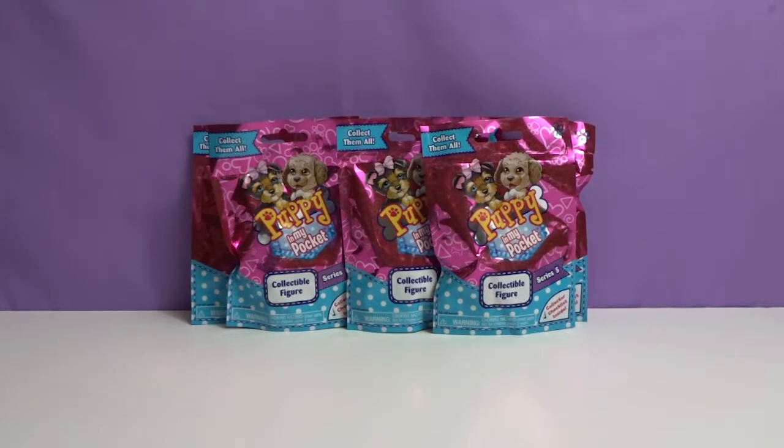Hey everyone, welcome to Awesome Toy Reviews. I'm Daniel. And I'm Krystal. And today we will be opening Puppy in My Pocket Series 5 by Just Play Products.